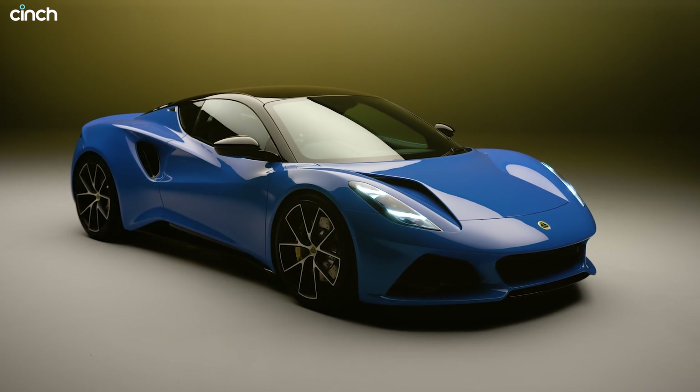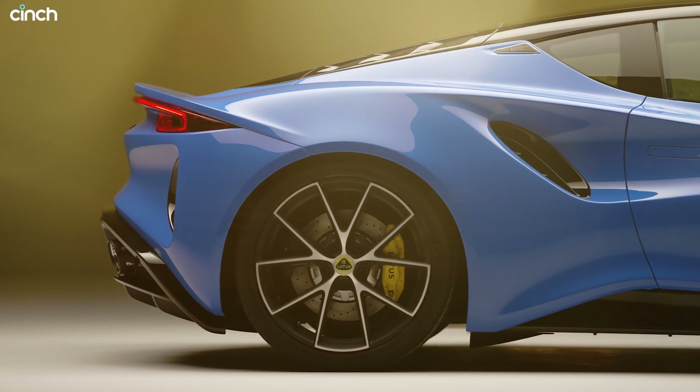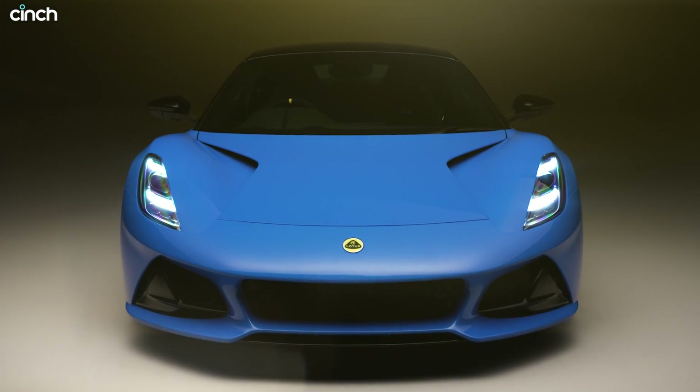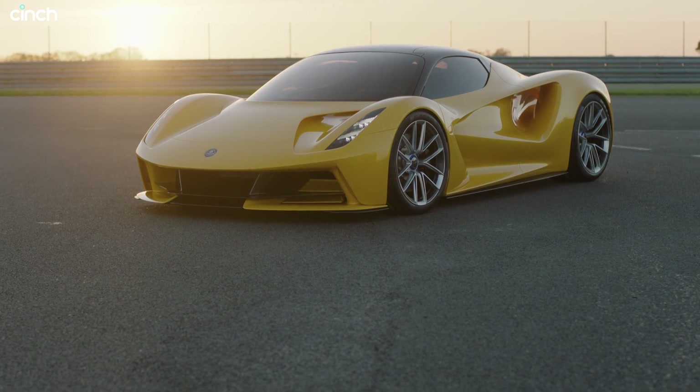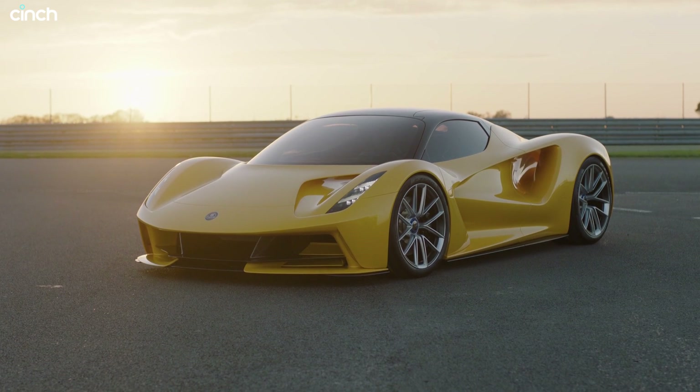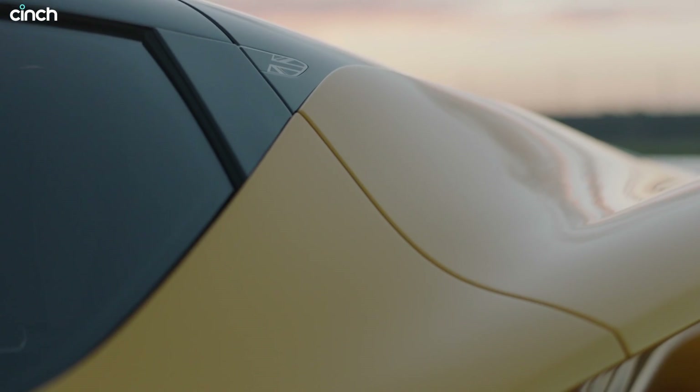Of course Lotus hasn't completely shifted to fully electric yet, and no clearer is that than in the Emira sports car, which is available as a four-cylinder with a DCT auto box and as a V6 with the DCT or a manual gearbox. The Evija hypercar is the brand's powerful electric statement and the new Eletre SUV could be a big electric seller, but the Emira is the brand's bread and butter — for now at least.